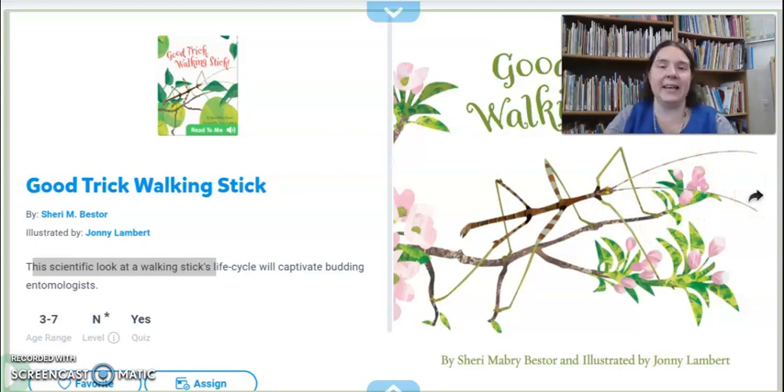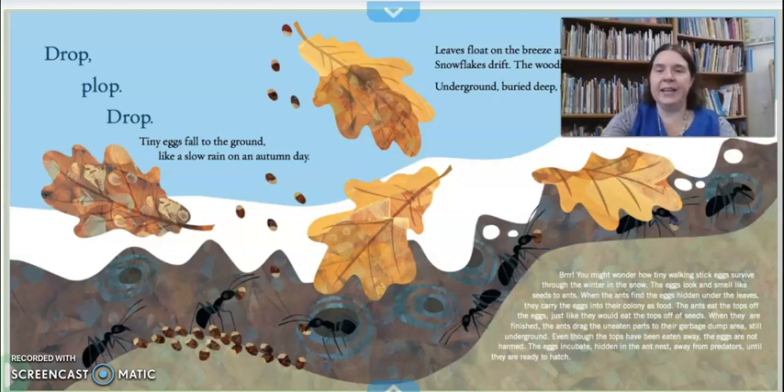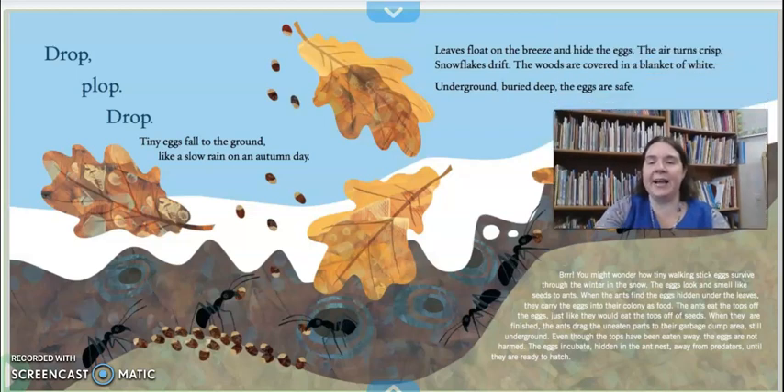Good Trick Walking Stick. Drop, plop, drop — tiny eggs fall to the ground like a slow rain on an autumn day. Leaves float on the breeze and hide the eggs. The air turns crisp — that means cold. Snowflakes drift down — that means they're falling. The woods are covered in a blanket of white. Underground, buried deep, the eggs are safe.